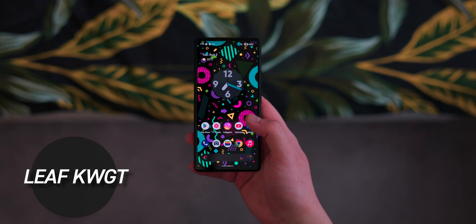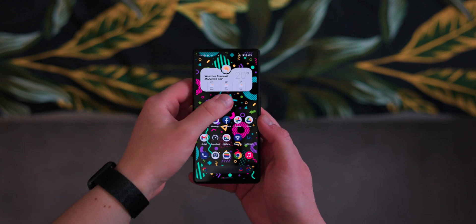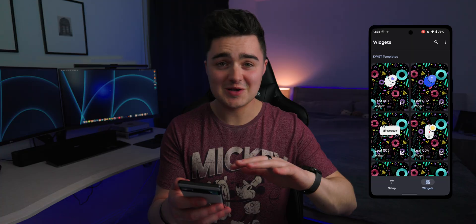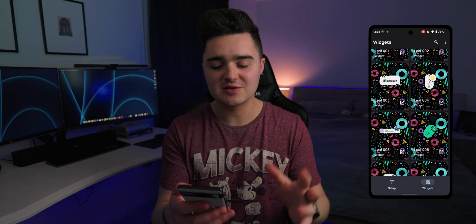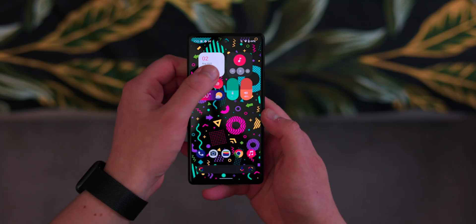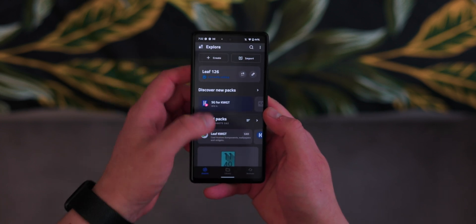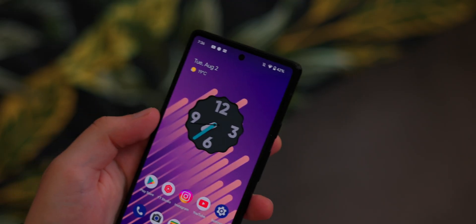The first app on the list is called Leaf, and this is an add-on for KWGT. The variety of widgets inside here is truly incredible. If you're looking for a really nice weather widget, there are numerous different themes and styles to choose from, and there are also these really nice menus which have all your favorite shortcuts and applications for quick access.